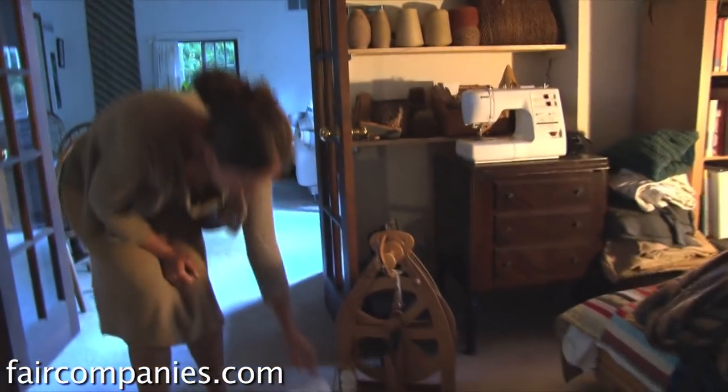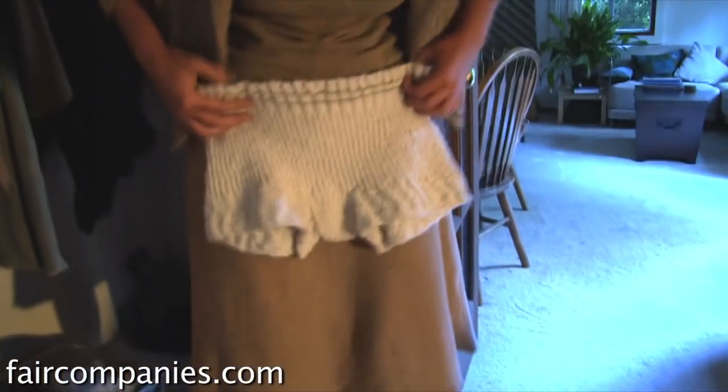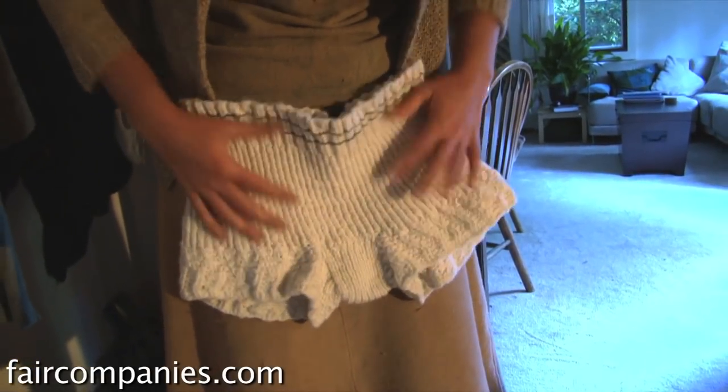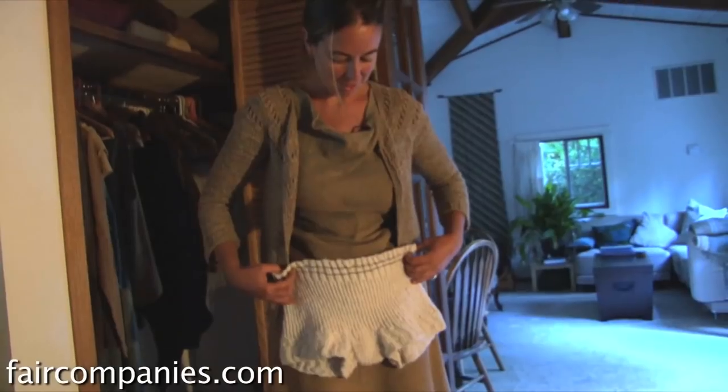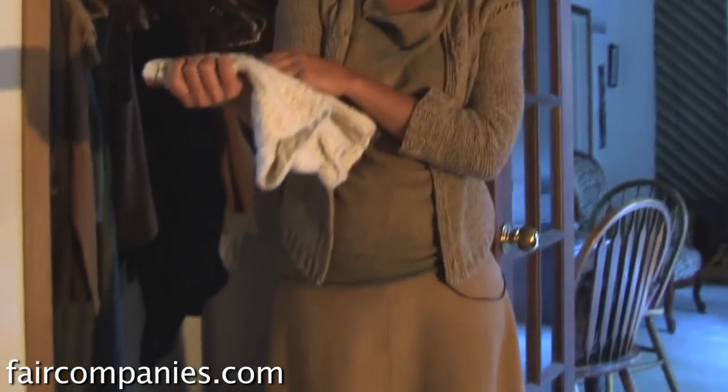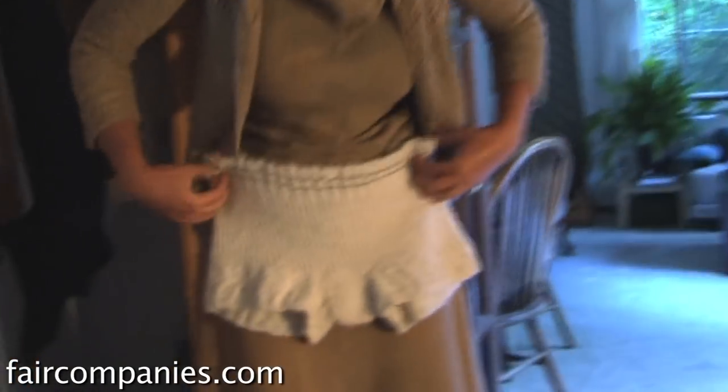I'm finishing up a new bathing suit — these are my bathing suit bottoms. It's hand-spun wool and it's modeled after my great-grandmother's wool bathing suit, just like what they used to do. It's hand-knit, hand-spun, has a lot of stretch. So I'm finishing up a bathing suit top right now.